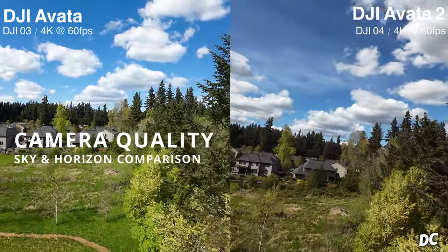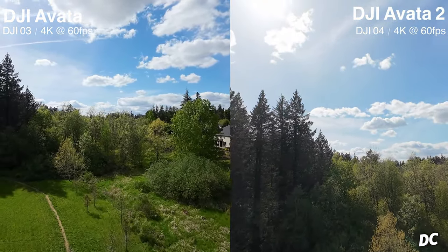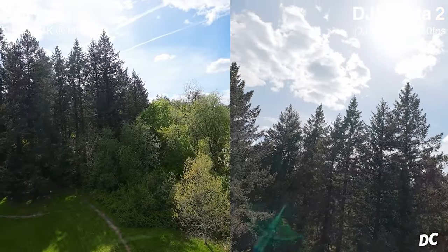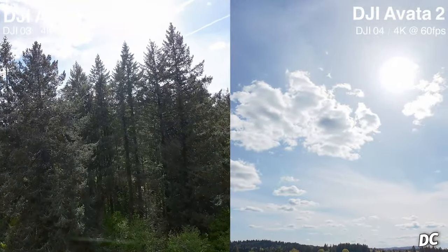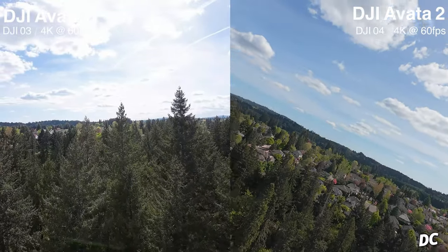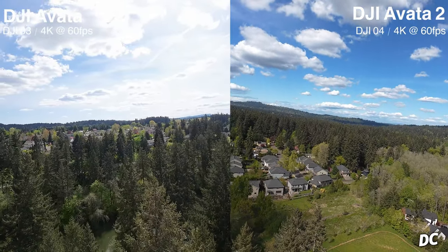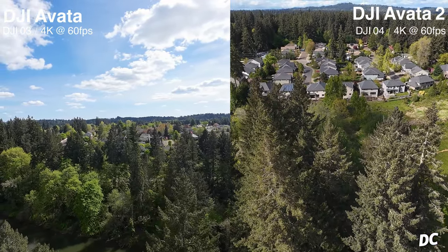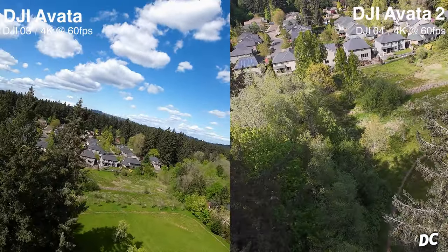Next we're checking out the sky and horizon comparison of the O3 and the O4. Older sensors don't handle filming high up into the sun well, and this is a real example of that. The DJI O3 just doesn't give enough cloud definition and has a lot of blowout when you're up high facing the sun. The DJI O4 has a newer, slightly higher resolution sensor and handles this contrast better — you can see cloud definition and horizon detail much more clearly on the O4.